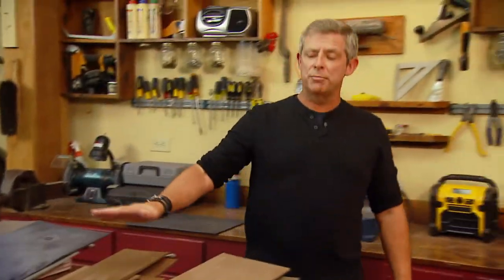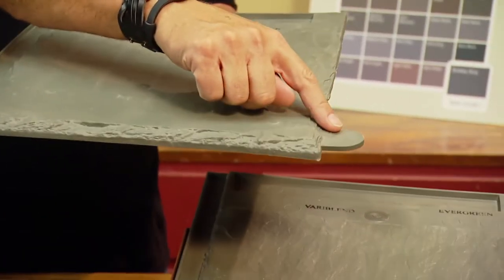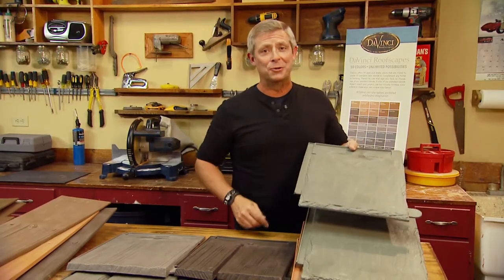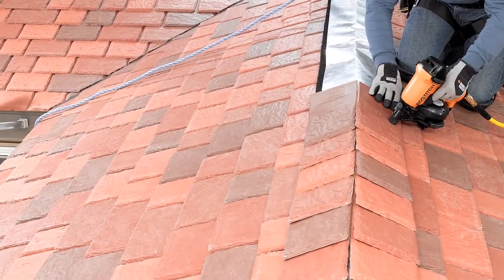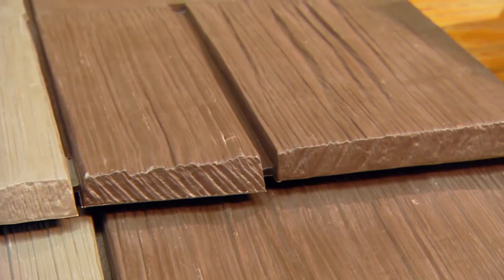All DaVinci products are made right here in America, and their Bella Forte line of slate and shake tile features an integrated rain gutter, a leading edge tab, and a self-aligning ledge. All of these are great features for a fast installation and a long-lasting roof. Easy to install and environmentally friendly, Bella Forte tiles are available as 12-inch shake or slate. The rough-hewn shake comes in several profiles to simulate a multi width staggered appearance.